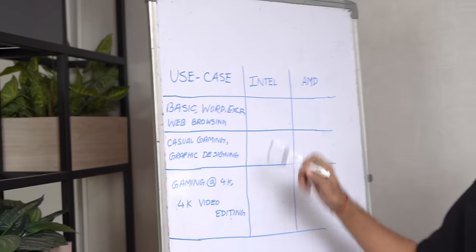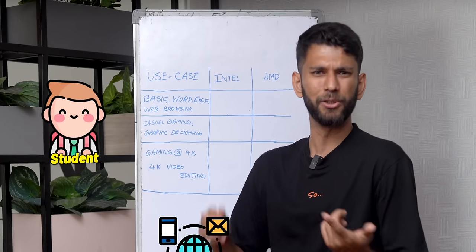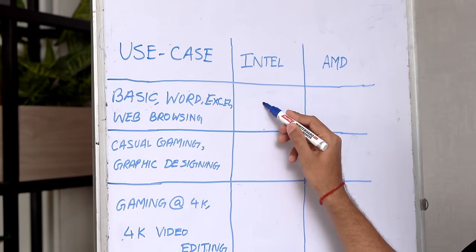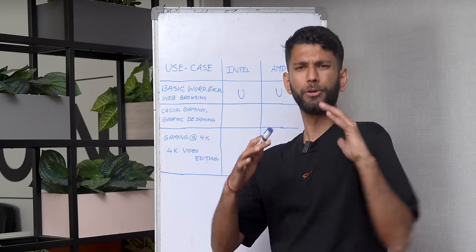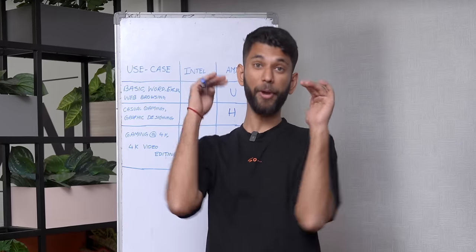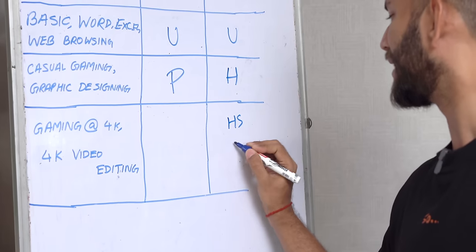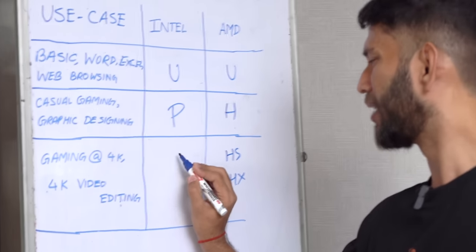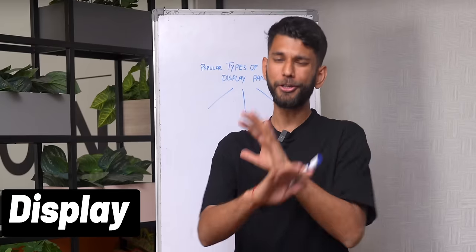Just like algebra, both companies started adding alphabets to their numbers, and this is where the real confusion starts. On the left-hand side you have the use case scenario. For a student doing basic things — web browsing, Word, Excel — go with the Intel U-series or AMD U-series. For more performance like casual 1080p gaming or graphic design, Intel P-series makes sense. For the best performance — gaming and 4K video editing — go with AMD HS or HX series, or Intel H, HK, or HX series.